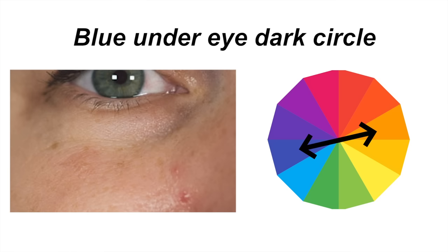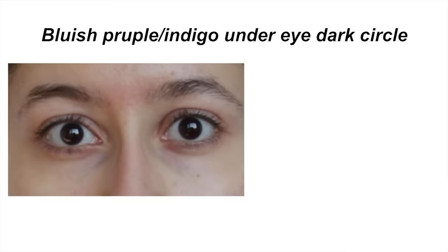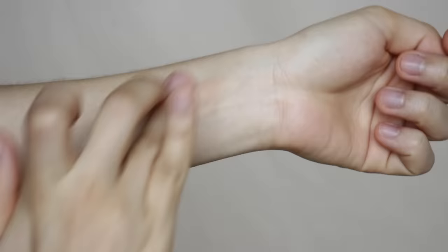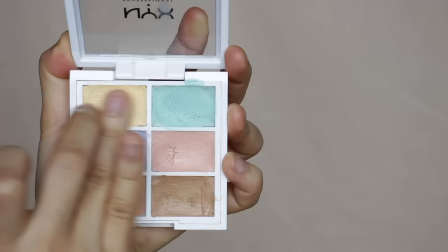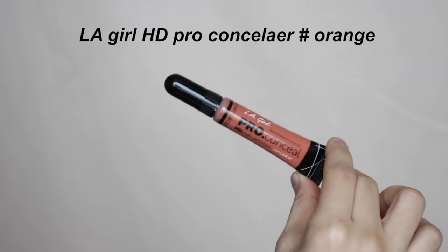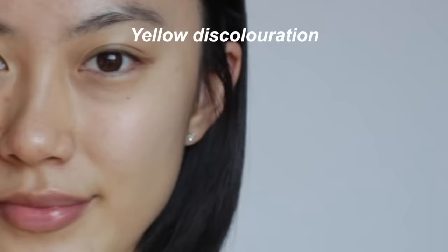The second concern is dark circles. There are actually many different types, so depending on what type you have, you need different colors. If you have blue under-eye circles, the complementary of blue is orange, so use orange to neutralize. If you have bluish-purple or indigo under-eye dark circles, use yellow or yellowish-orange. If you have purple dark circles, use yellow. For brown ones, you might want to correct with peach, orange, or red depending on the depth. For yellow discoloration, use purple.